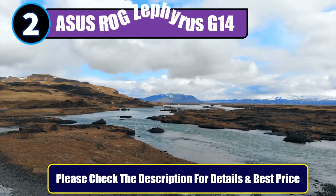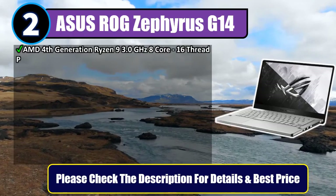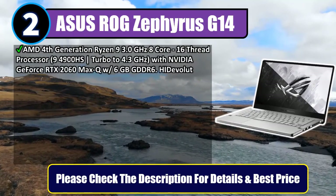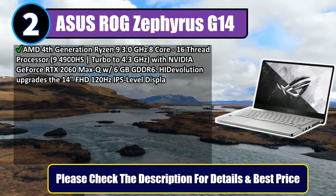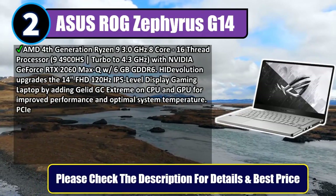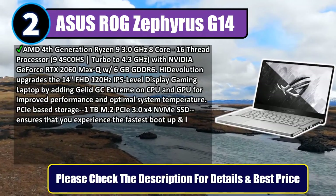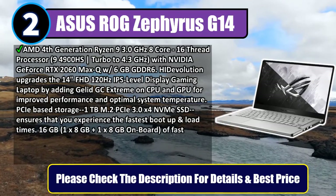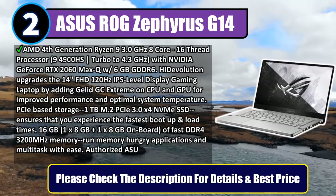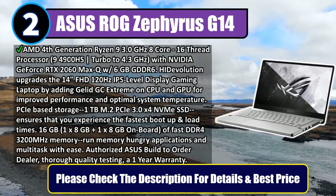Number 2: Asus ROG Zephyrus G14. AMD 4th Gen Ryzen 9 3.0GHz 8-core, 16-thread processor, model R9-4900HS, Turbo to 4.3GHz, with NVIDIA GeForce RTX 2060 Max-Q 6GB GDDR6. Hi-Devolution upgrades the 14-inch FHD 120Hz IPS-level display gaming laptop by adding GeliGC Extreme on CPU and GPU for improved performance and optimal system temperature.